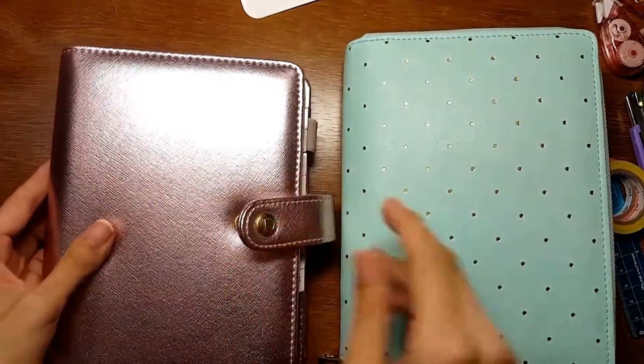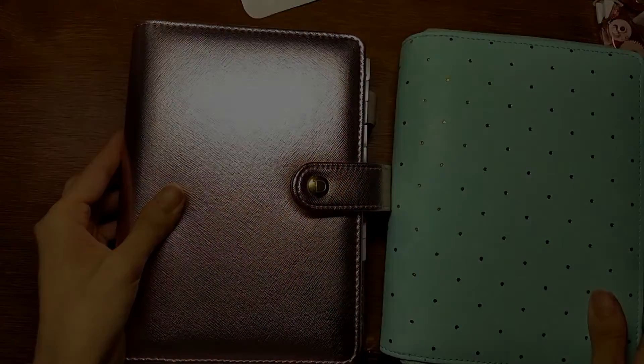That's it for today. I will keep updating how I use these planner inserts, so thanks very much for watching, and see you next time — bye bye!